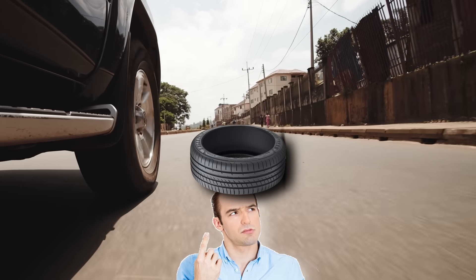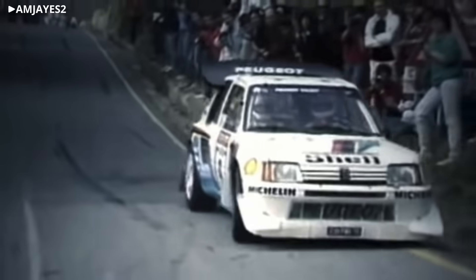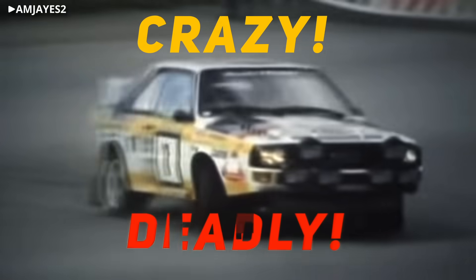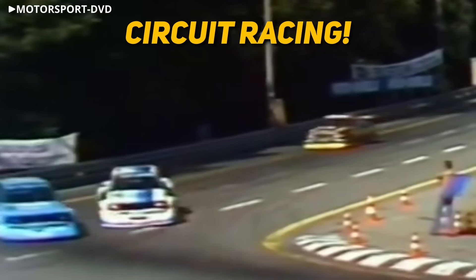Unless you've been living under a rock, there's a good chance you're familiar with Group B Rally. And if you spend too much time online like me, there's an equally good chance that you've watched countless YouTubers scream about how crazy and deadly the cars were. But what you might not know is that Group B's older sibling was just as unhinged and came in the form of circuit racing.